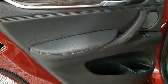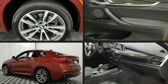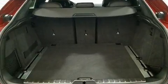BMW ensures the safety and security of its passengers with equipment such as anti-whiplash front head restraints, a security system, and four-wheel disc brakes with ABS. Sophisticated all-wheel drive assures superb handling in any weather condition.